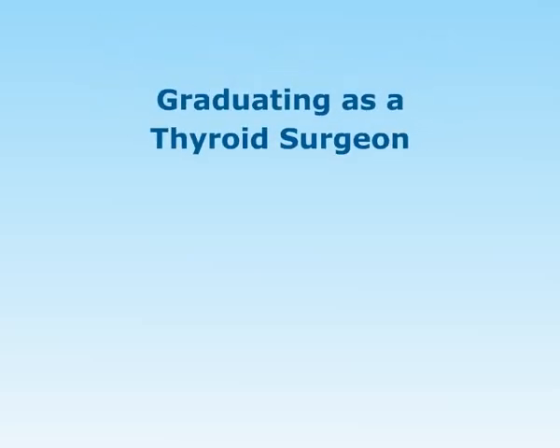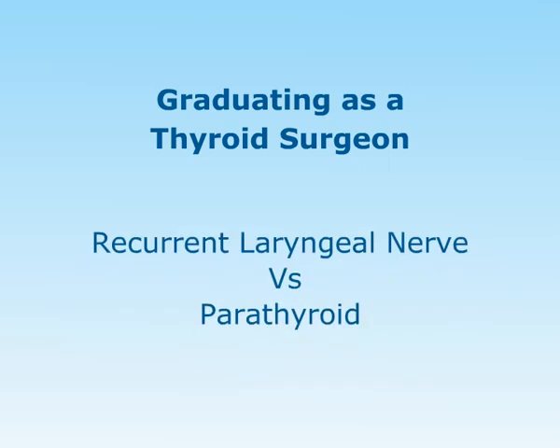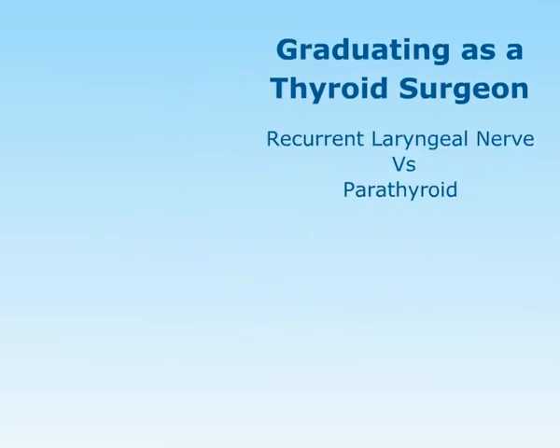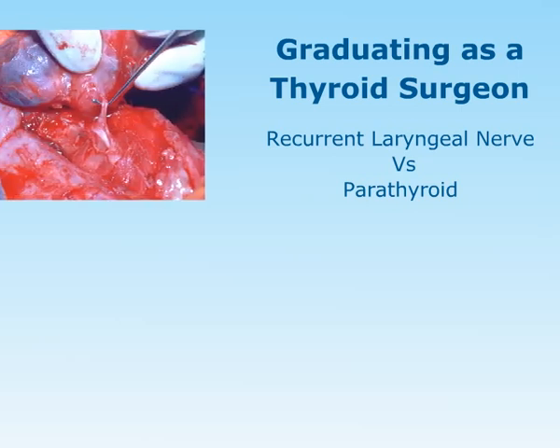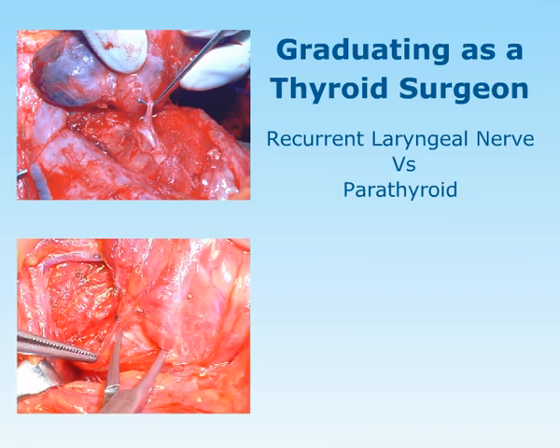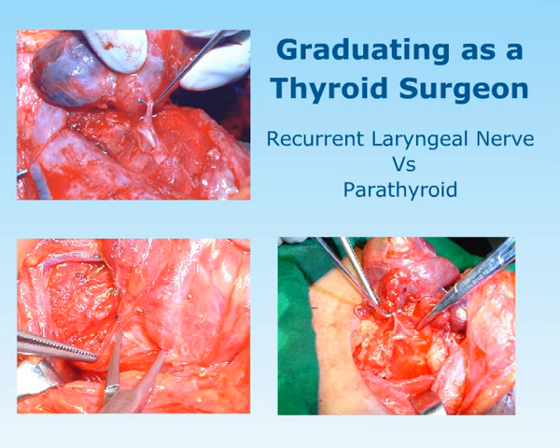Graduating as a thyroid surgeon. When I first started my surgical apprenticeship doing thyroid surgery, my primary concern which weighed very heavily on my mind was searching for the recurrent laryngeal nerve. As I grew up, from an occasional thyroid surgeon to a regular thyroid surgeon, my importance shifted. I now spend more time looking for the minute branches of the inferior thyroid artery and the superior thyroid artery, and the recurrent laryngeal nerve has taken a second step.